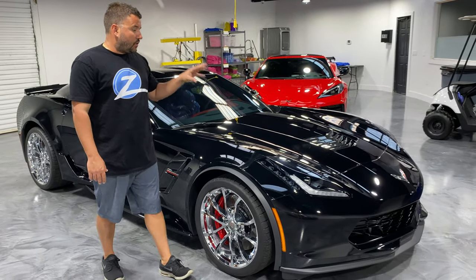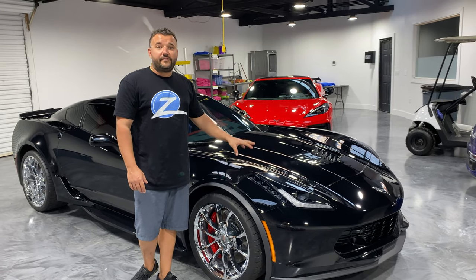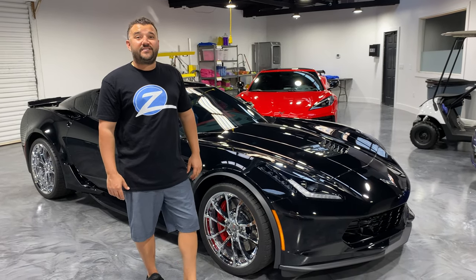We're going to be powder coating those — I believe we're going to gloss black on those. So stay tuned. This is the 2019 Chevrolet Corvette and we'll show you what it looks like when it's done.